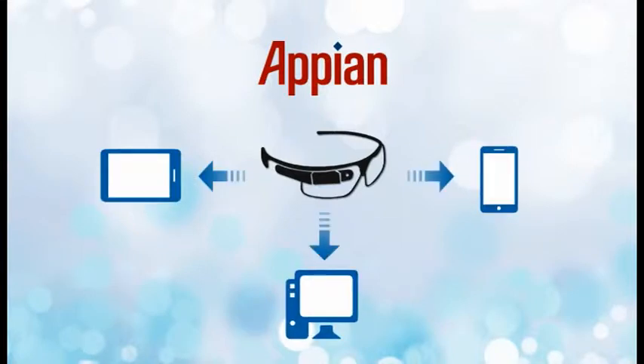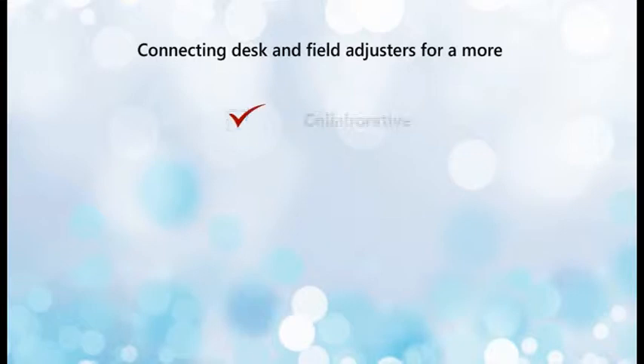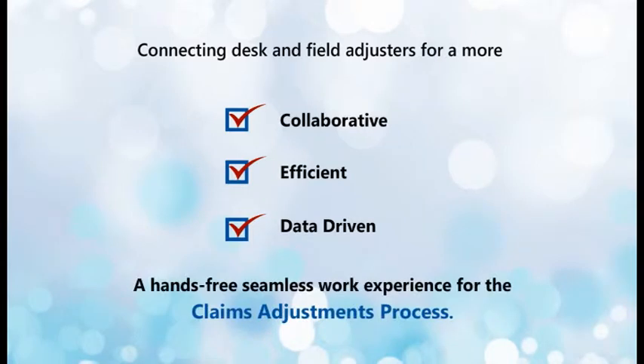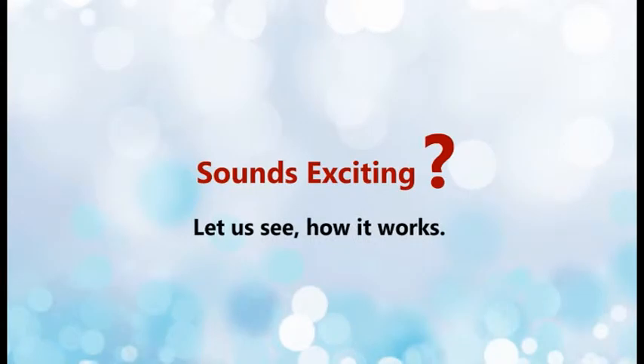It eases the site assessment tasks of a field adjuster by providing a platform through which the desk adjusters and field adjusters can work collaboratively, efficiently, and in real time. The app provides a hands-free, seamless work experience for the claims adjustments process. Sounds exciting? Let us see how it works.